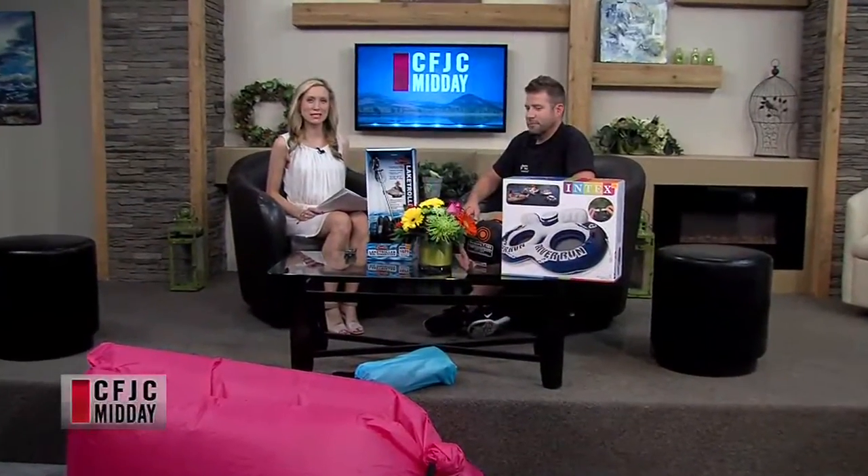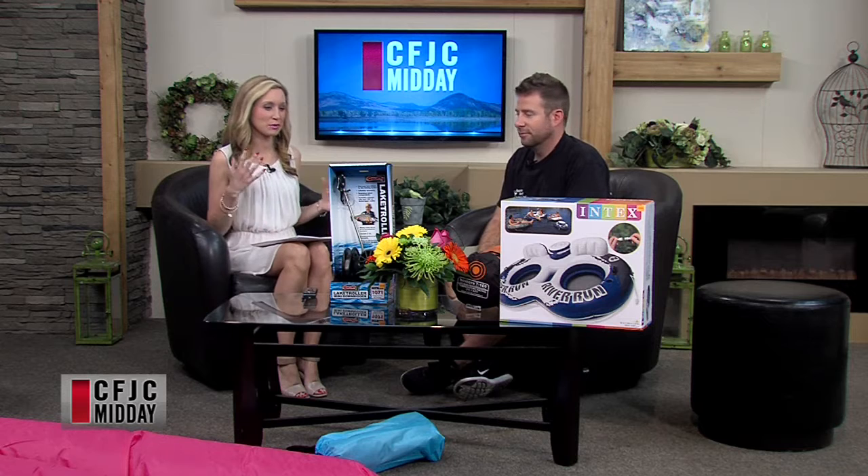Welcome to our Friday edition of Midday. Our first guest joining us is John Garland from Surplus Herby's. Thanks for being here, John. As always, bringing in some good stuff from the store and some latest products, some stuff you want to feature. Today it looks like it's everything to do with being outside. Absolutely. It's going to be a great weekend, so I brought some stuff to enjoy the nice weather. Summer hasn't gone anywhere — it's really going to get warm this weekend, so this is great timing.